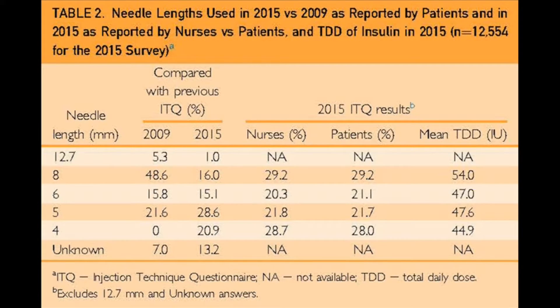The new needle, which did not exist then — four millimeter — has caught up. And now 30% of patients around the world use the four millimeter, just like the eight millimeter.